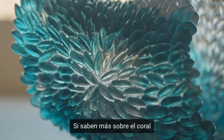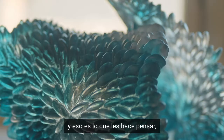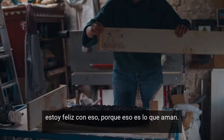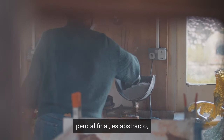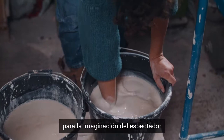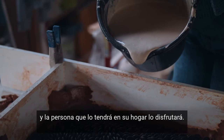If they know more about coral and go snorkeling on their holidays and that's what it makes them think of, I'm happy with that because that's what they love. I use plants and the cycle of nature as an inspiration, but at the end it's abstract, so it leaves some space for the viewer's imagination and the person that will have it in their home and enjoy it.